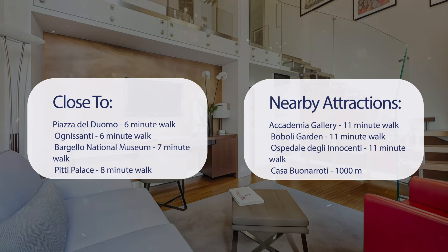Also nearby are Boboli Garden — 11 minute walk; Ospedale degli Innocenti — 11 minute walk; and Casa Buonarroti — 1,000 meters.